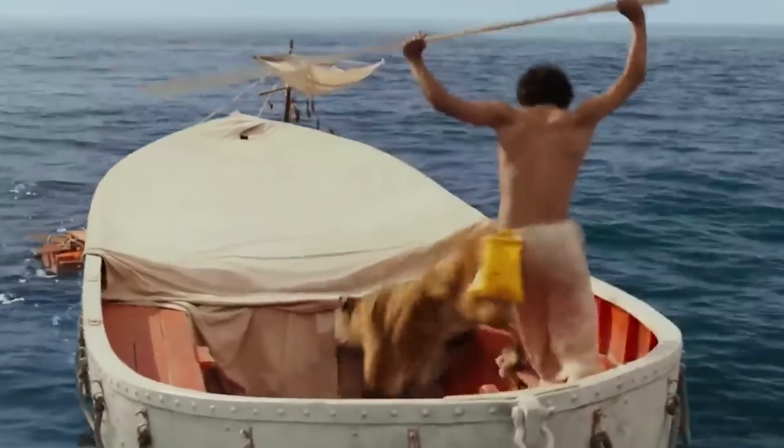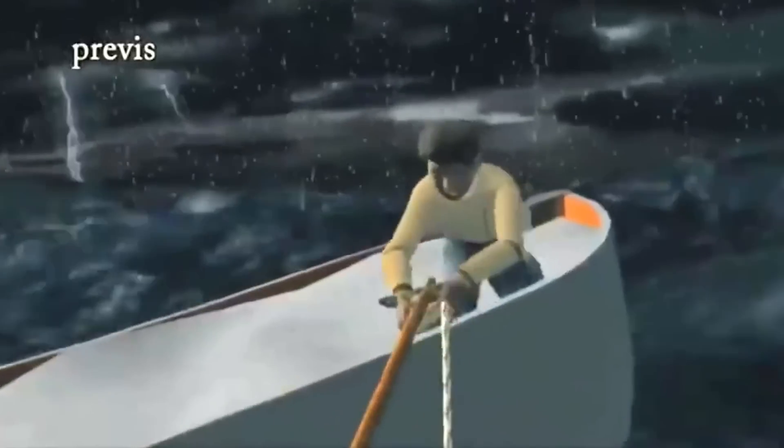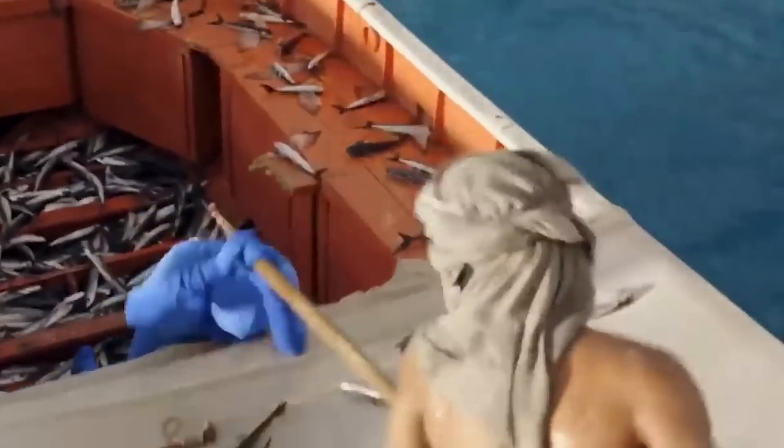Life of Pi follows the journey of a man who survives a shipwreck and has to share a lifeboat with a Bengal tiger. In order to get the scenes right, the team first came up with an animated pre-visual of what they wanted the scenes to look like. Then to make it come to life, they used a combination of scenes with a real tiger on set, and for scenes with Pi interacting with the tiger, it was just a man in a blue suit.